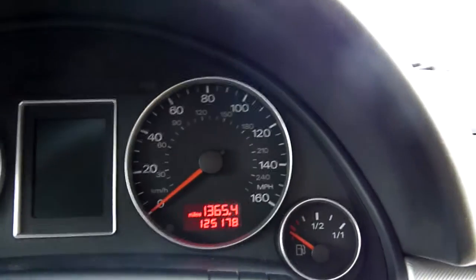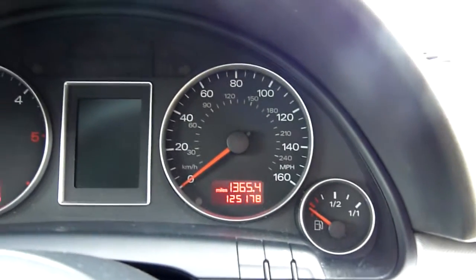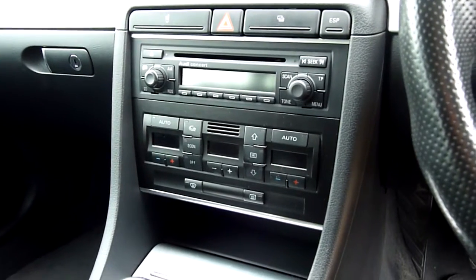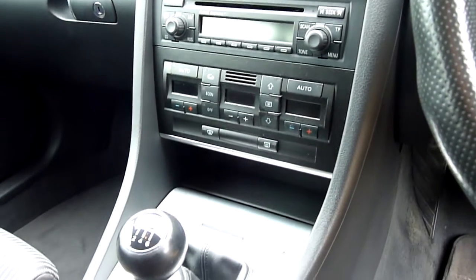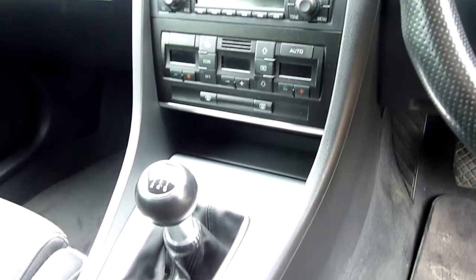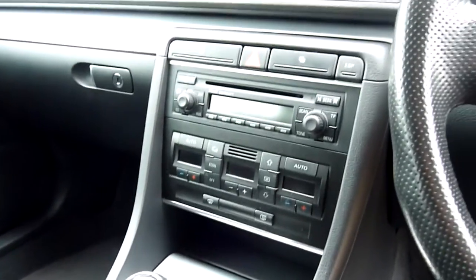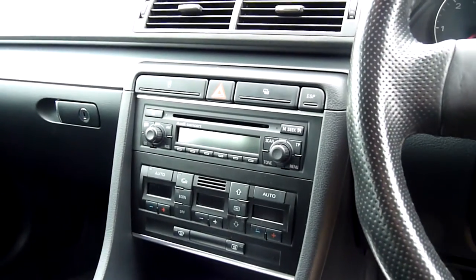The mileage — she's done 125,178 miles, as you can see there. The brake pad indicator light has just come on, and the owner did tell me that the brakes wanted doing, so we're going to get those done — it should have new discs and pads on the front; the rears are okay, we checked those. Six-speed manual gearbox, climate control, and Audi concert radio in there as well.